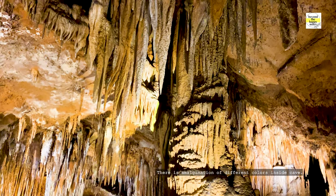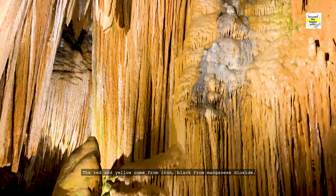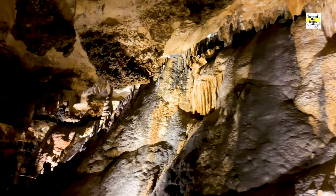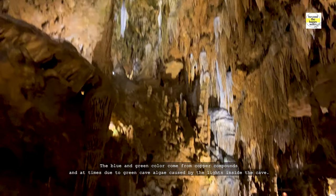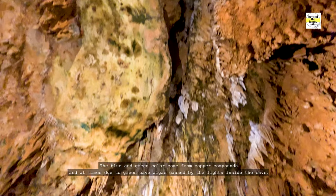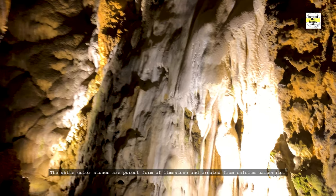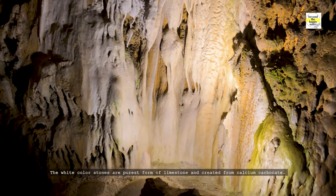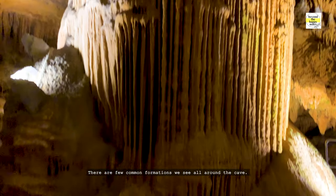There is an amalgamation of different colors inside the cave. The red and yellow comes from iron, black from manganese dioxide. The blue and green color comes from copper compounds and at times due to green cave algae caused by the lights inside the cave. The white color stones are the purest form of limestone and created from calcium carbonate.